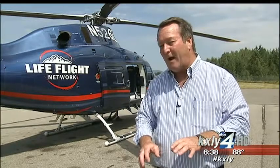The Life Flight Network sells a $60 annual membership so that if you or a member of your immediate family needs this helicopter, any of your out-of-pocket medical expenses will be covered. If you're interested in the program, we have put up a link to the Life Flight Network at kxly.com. Reporting in Sandpoint, Jeff Humphrey, KXLY4.